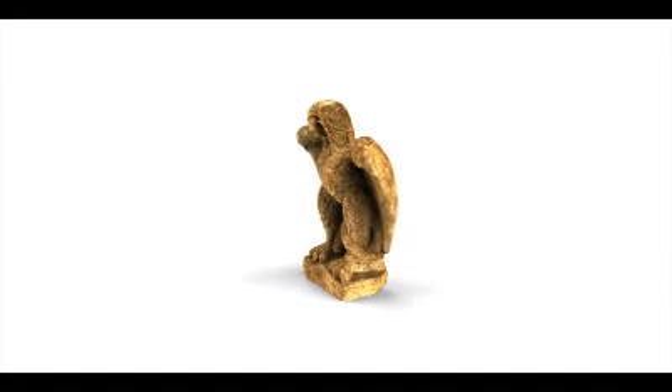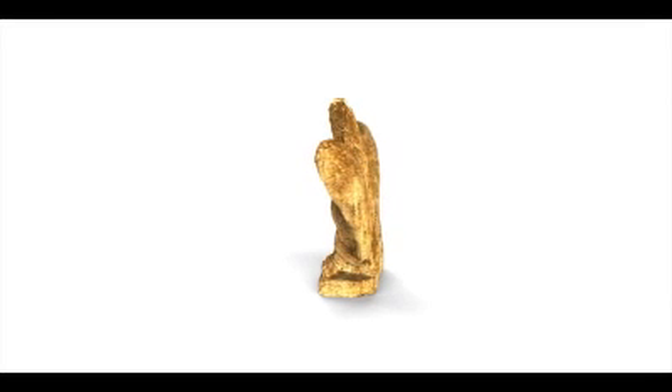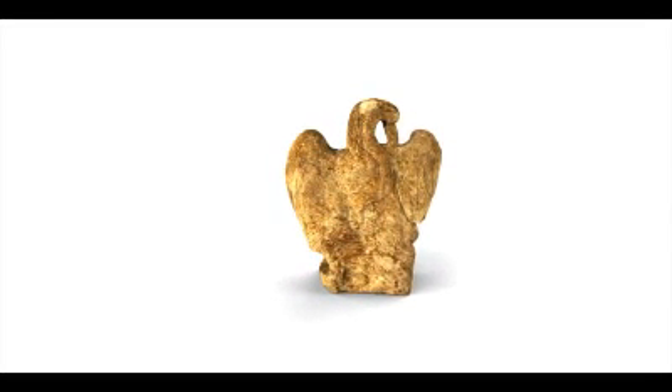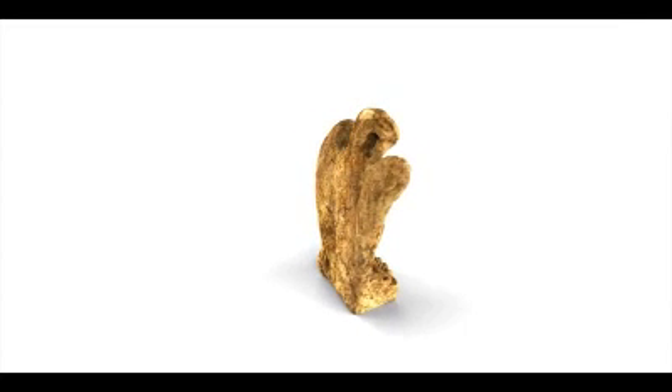This magnificent eagle, one of Roman Britain's finest statues, carved in a shelly oolitic limestone from the South Cotswolds, is approximately half life size.